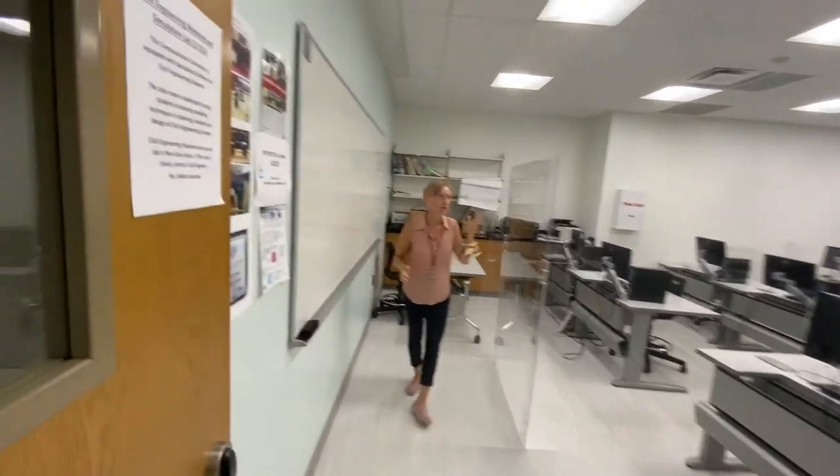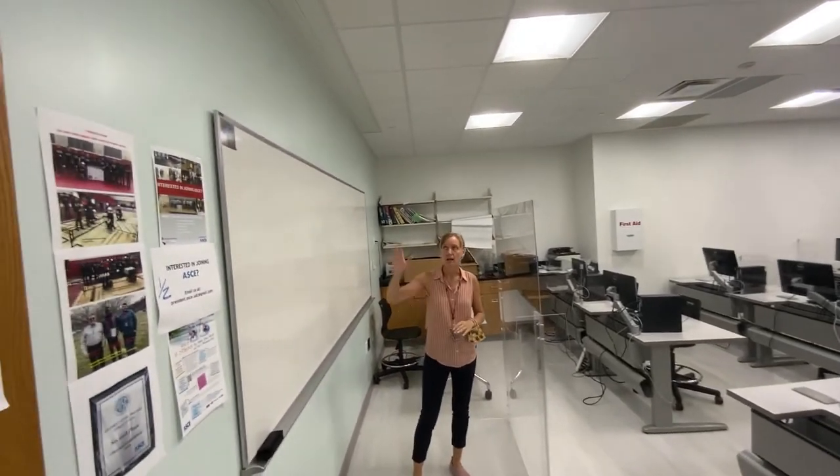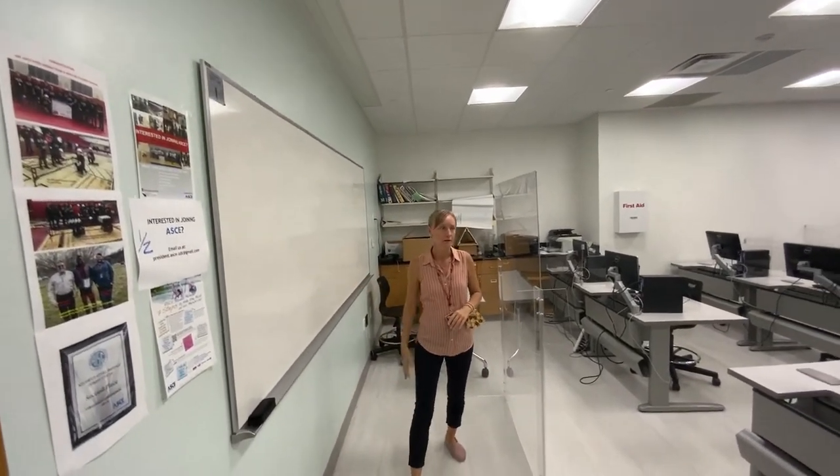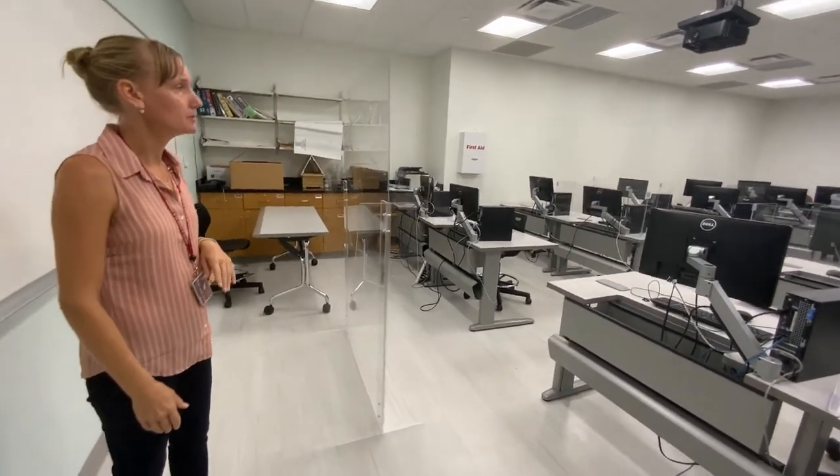This laboratory is outfitted with a projector system. They've just recently installed some of the shielding for our hybrid courses this fall. And we have a projector and whiteboard here, as well as computer workstations for up to 20 students.